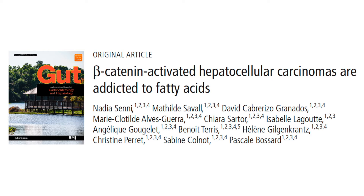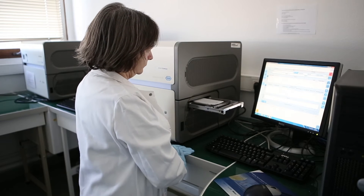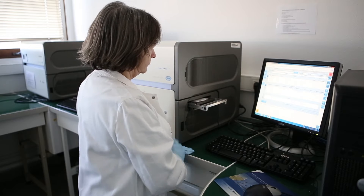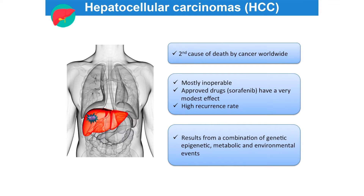Hepatocellular carcinomas are the most frequent primary liver cancers. They rank as the second leading cause of cancer-related deaths, as current treatments remain poorly effective. They are mostly inoperable, approved drugs have very modest effect, and they have a high recurrence rate.